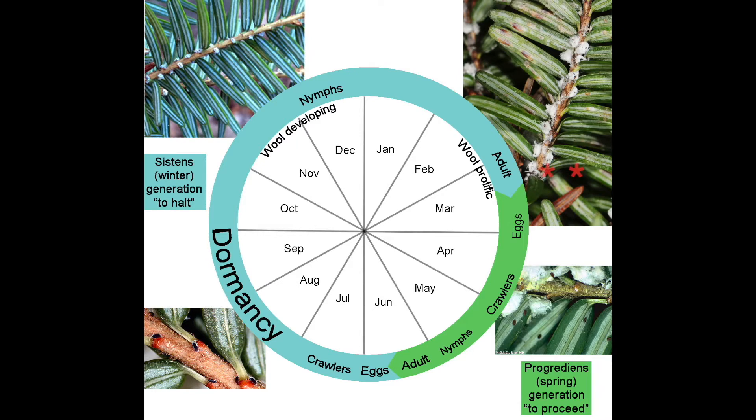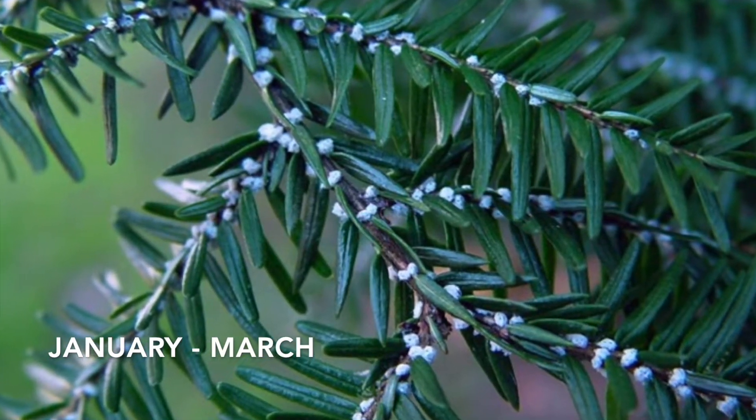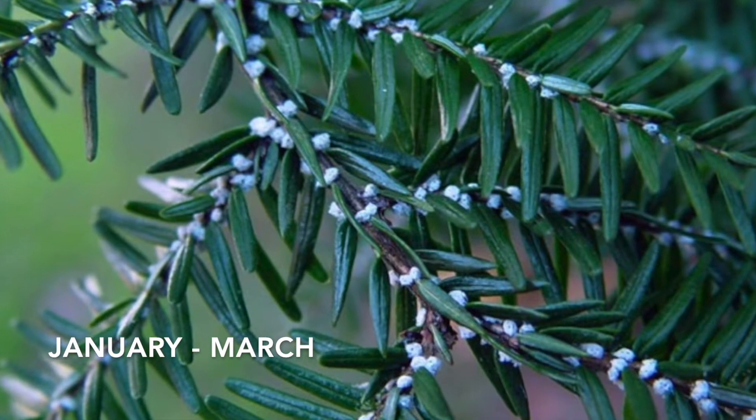HWA feeding occurs across two generations every year. The first one, shown in green on the diagram, hatches from eggs in the spring and then proceeds to feed on the trees as they mature, and then they lay their own set of eggs in June. The second generation, shown in blue on the diagram, hatches from those eggs in July but remains dormant until the fall. In October, they come out of their dormancy to feed throughout the winter and the cycle repeats. It's during this winter season that the hemlock woolly adelgids are most obviously seen by their wool.